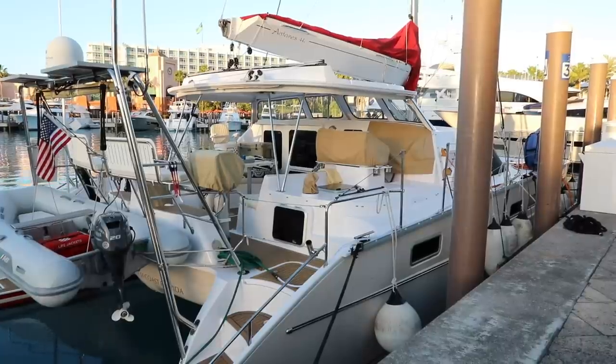It feels so good to be back in a marina and not having to worry about weather, passages, anything like that. But the only thing is we are not in our home port marina. We are in a different marina more in South Florida because we need a lot of boat work. A lot of stuff went wrong.